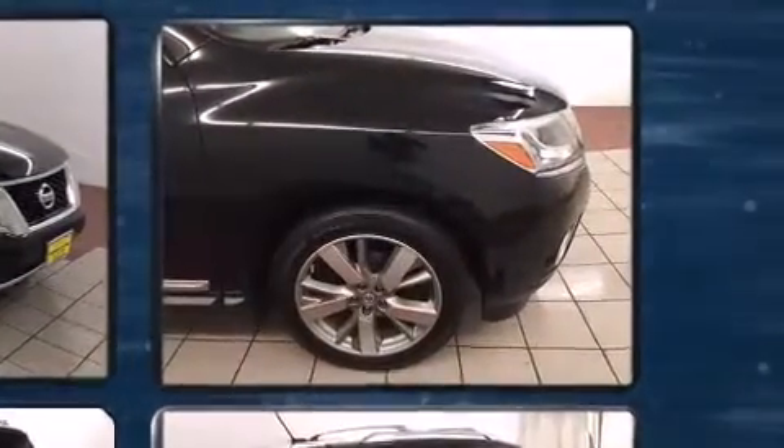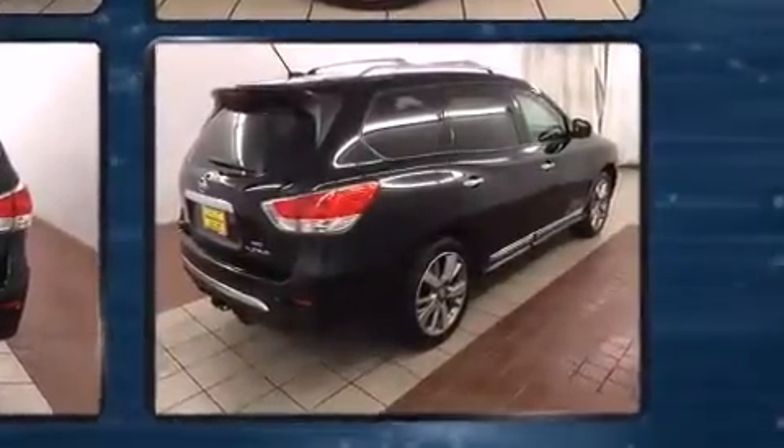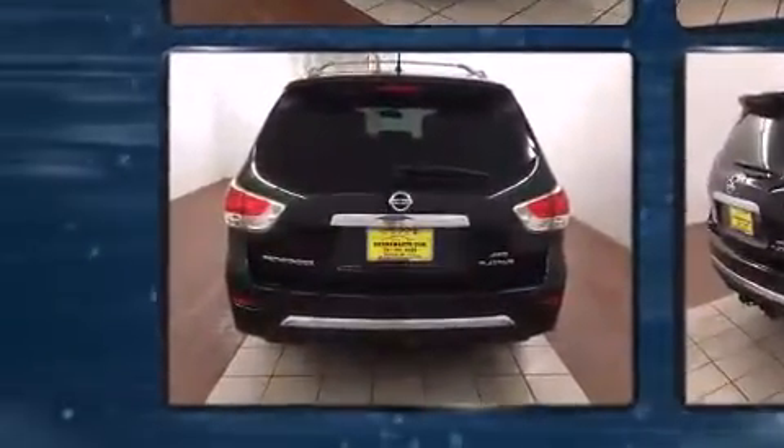All of the premium features expected of a Nissan are offered, including an automatic dimming rear-view mirror, heated door mirrors, and cruise control.